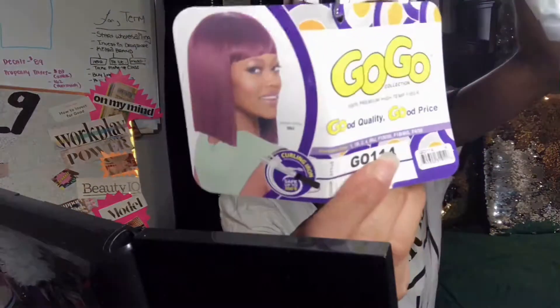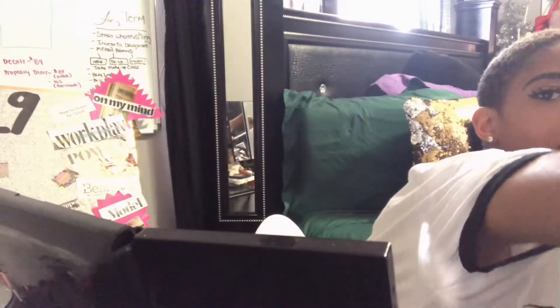The first wig we're going to start with is the one that needs the least amount of work. We have a GoGo Premiere wig — it was $23.99 and I got it from my local beauty supply store. I'm going to show you what the tag looks like. The style is GO 114 and I got it in color number four.